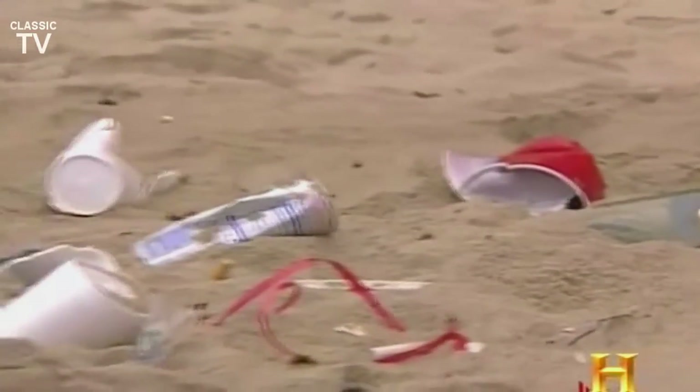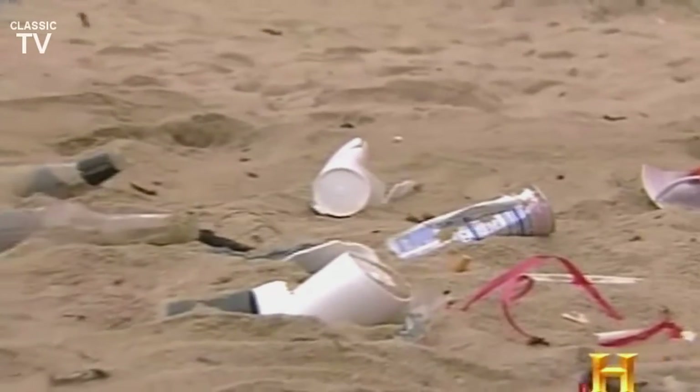Polystyrene foam seems to be everywhere on the beach, much to the dismay of people who have to clean up after it when it's not disposed of properly. It breaks up into a million pieces and it's a maintenance nightmare. The wind comes up, it blows all over the beach sand. It's not good for the environment, so it has an adverse impact all the way around.